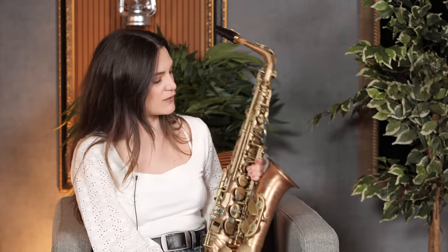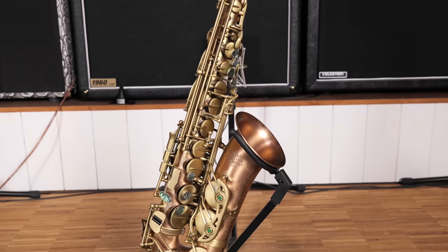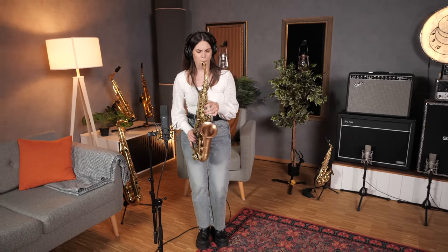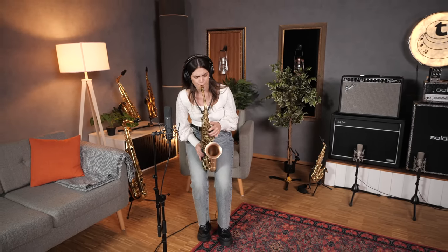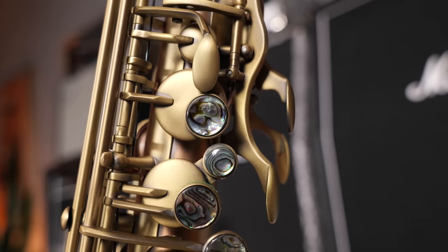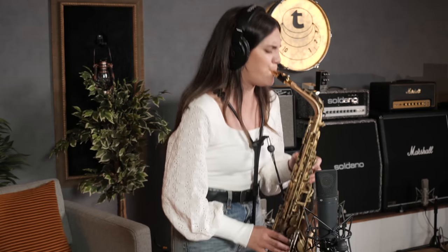Third in line we have the Toman MK4 handmade alto saxophone. These saxophones are in the range of very affordable instruments and they have improved so much over time. It has very colorful pro keypads and a really comfortable fingering including the thumb press. It also includes a mouthpiece and a case.